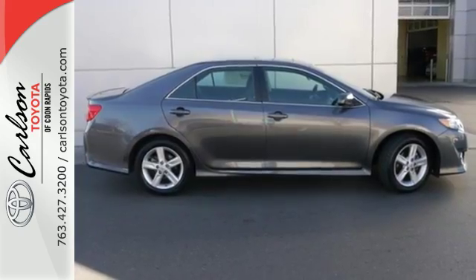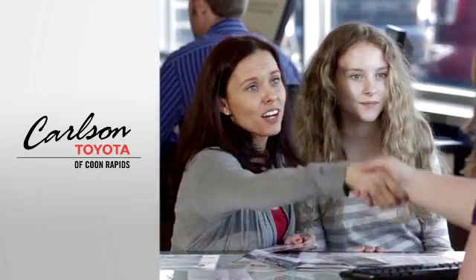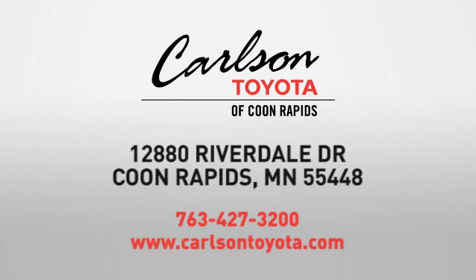Come down and test drive this Camry today. Expect more from a car dealer. Expect the unexpected at Carlson Toyota, Highway 10 and Round Lake Boulevard in Coon Rapids.